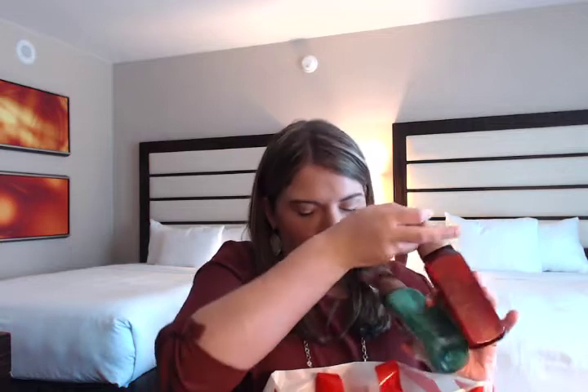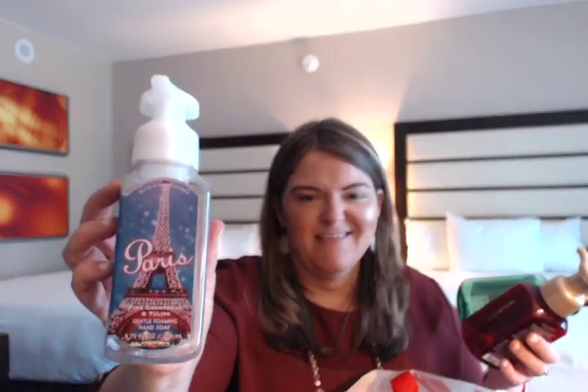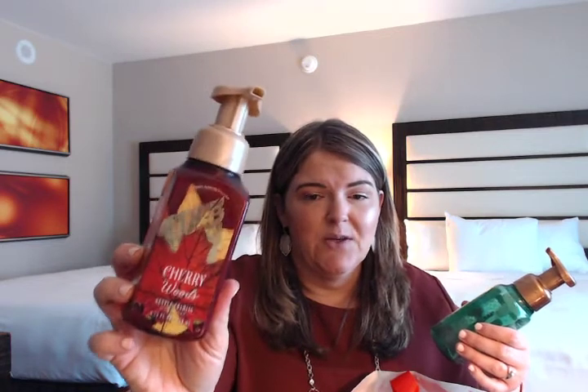I went through a couple of hand soaps from Bath and Body Works — I always get the gentle foaming hand soaps; that's just what I prefer. We went through the Paris Pink Champagne and Tulips — I bought this for the packaging but didn't really care for the scent, so I wouldn't repurchase that. The Cherry Woods was really nice and I would totally get that scent again. And the Salted Caramel was great — it reminds me of Christmas time. This was at my husband's sink so it took a little longer to go through.